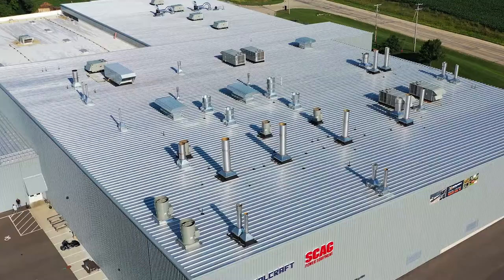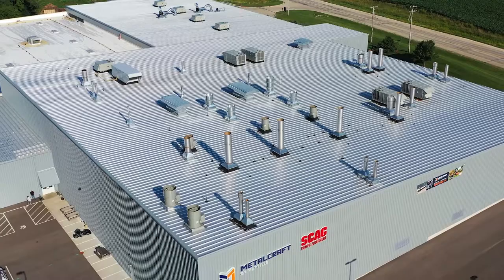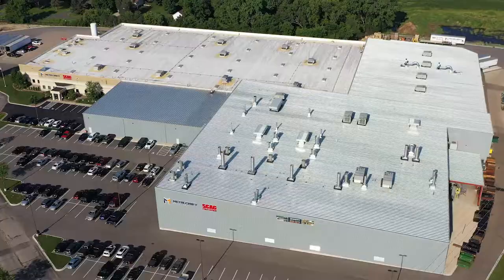Every day, we prove our metal by exceeding customer expectations in cost, quality, and on-time delivery. Our newest paint line edition doubles down on this commitment. Metalcraft — Excellence defined. Excellence delivered.